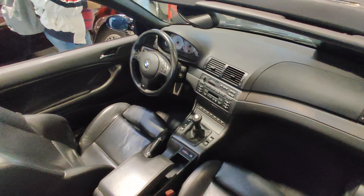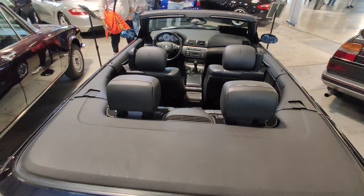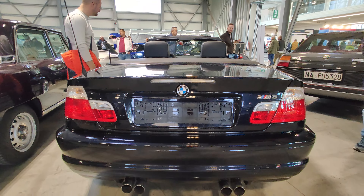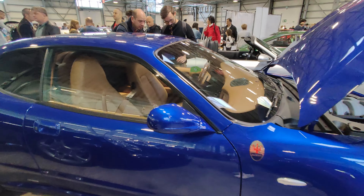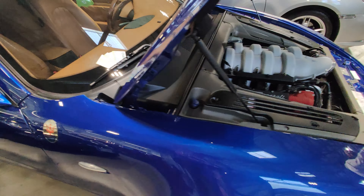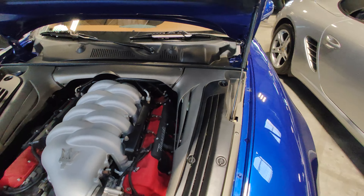Pretty unique and pristine interiors. We have a pretty great Maserati Gran Turismo with an interesting interior, in pristine condition — and the amazing V8 engine.